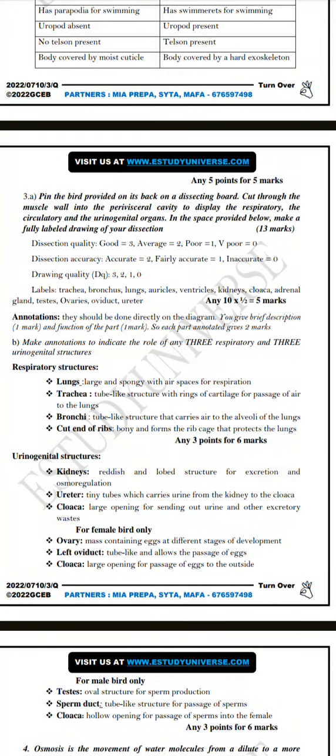Question 3 is dissection. Pin the bird provided on its back on a dissecting board, cut through the muscle wall into the peritoneal cavity to display the respiratory, circulatory, and urogenital organs. In the space provided, make a fully labeled diagram of your dissection. Dissection quality: good is 3 marks, average is 2 marks, poor is 1 mark. Dissection accuracy: accurate is 2 marks, fairly accurate 1 mark. Drawing quality follows the same scale. You need to label the trachea, bronchus, lungs, auricles, ventricles, kidneys, cloaca, adrenal gland, testes or ovaries, oviduct, and ureter. Everything is worth 5 marks.